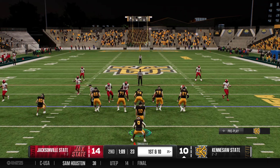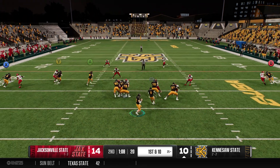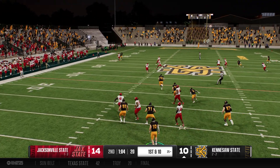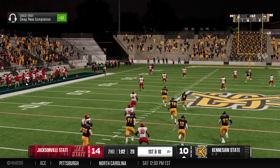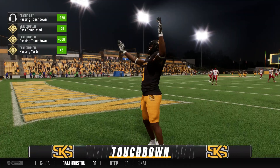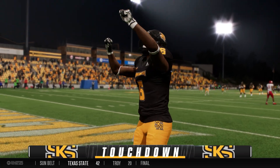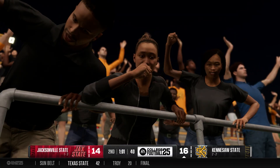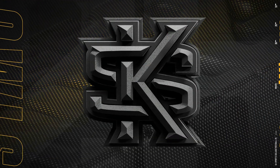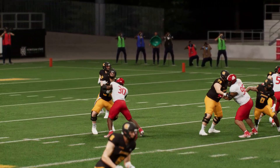First down for the offense. He's gonna pass, trying to burn this defensive back — makes a catch on the left, hits the afterburners, and strides his way into the end zone. Touchdown Kennesaw State! Really nice job working the route and getting himself open. He located the football, snagged it out of the air, and this guy now has five receiving touchdowns on the year.